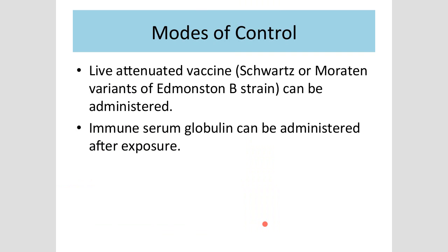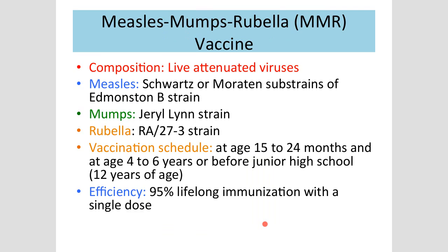To control measles, we have a live attenuated vaccine. You can also give immune serum globulin once a person is exposed. As part of the childhood vaccination schedule — measles, mumps, rubella — I want you to know the composition: each component has a specific strain. There is a vaccination schedule with booster doses, and the good thing is 95% lifelong immunization.